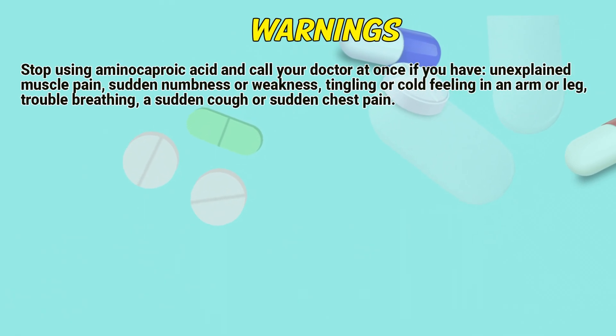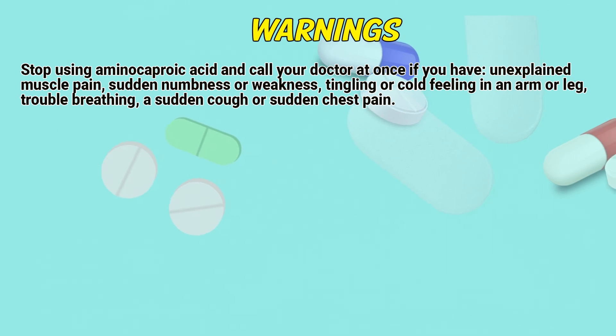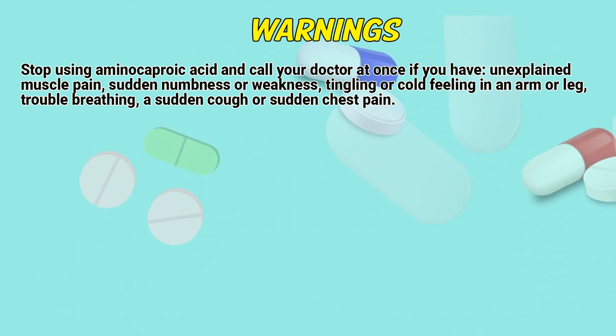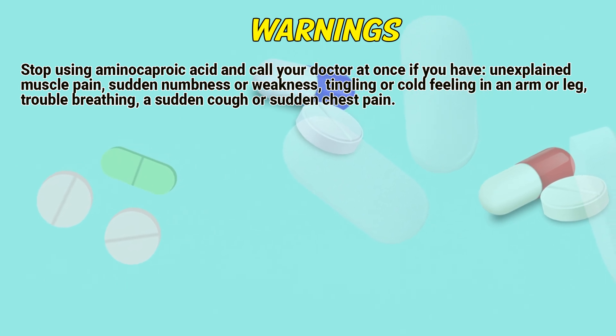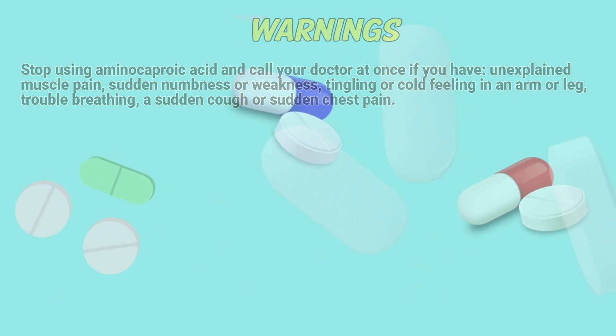Warnings. Stop using aminocaproic acid and call your doctor at once if you have unexplained muscle pain, sudden numbness or weakness, tingling or cold feeling in an arm or leg, trouble breathing, a sudden cough, or sudden chest pain.